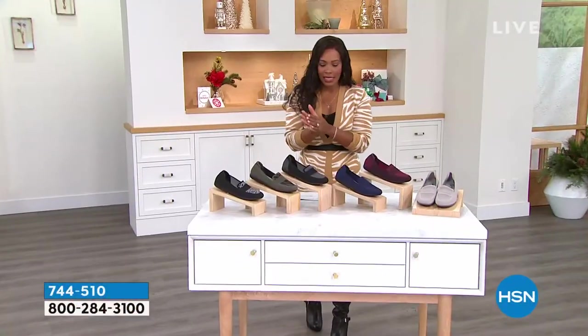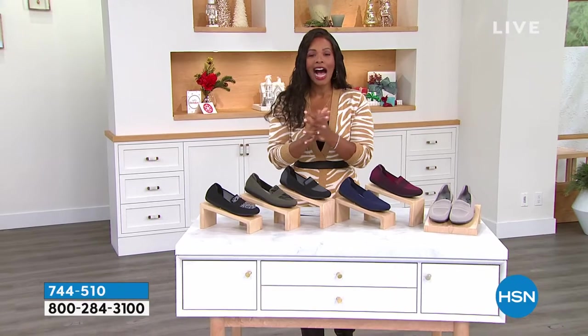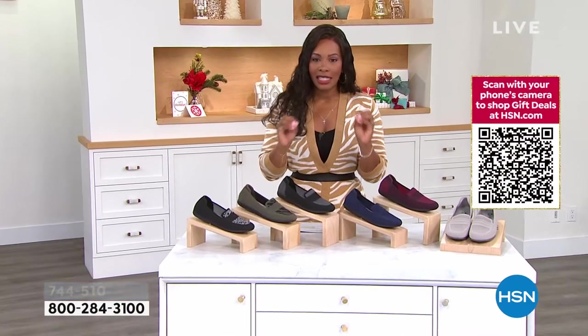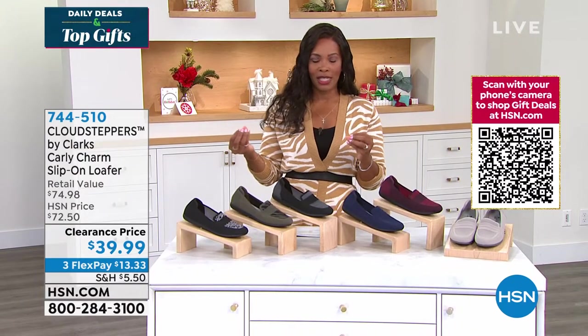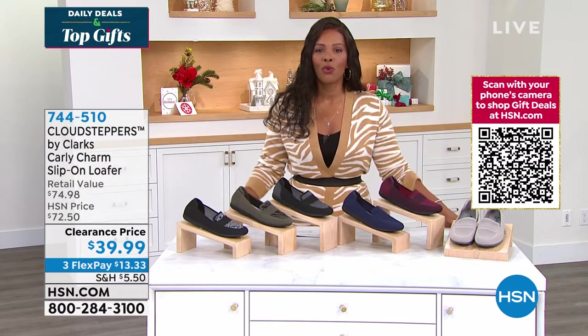As a reminder, because it's December 9th and we are still 16 days away from Christmas, we still guarantee delivery under the tree in time for Christmas. So anything that you're shopping for, no worries there.